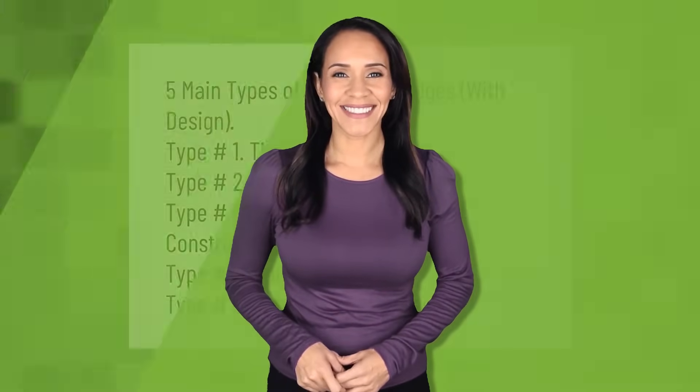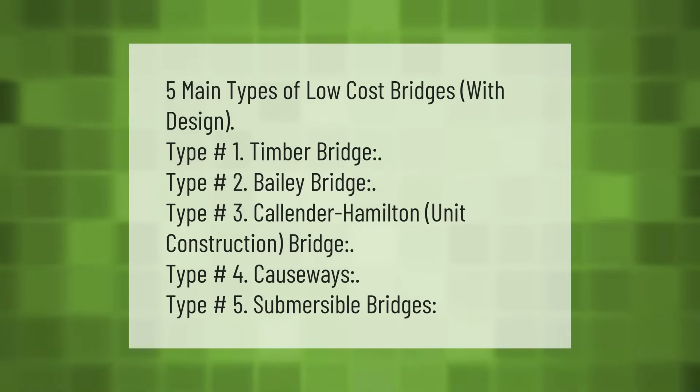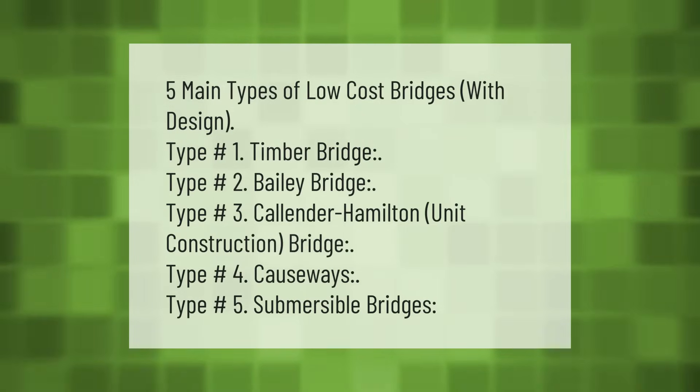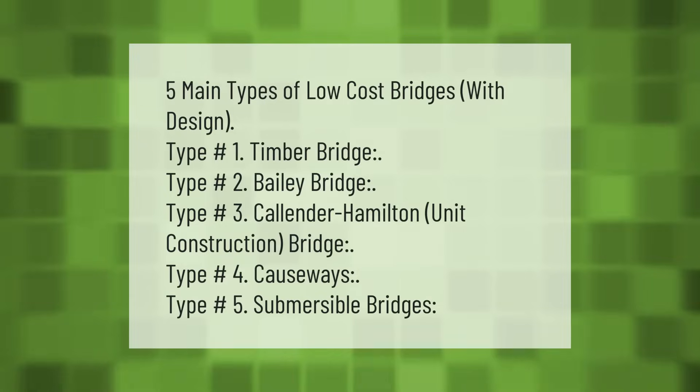Five main types of low-cost bridges: design type number one, timber bridge; type number two, Bailey bridge; type number three, Calender Hamilton unit construction bridge; type number four, causeways; type number five, submersible bridges.